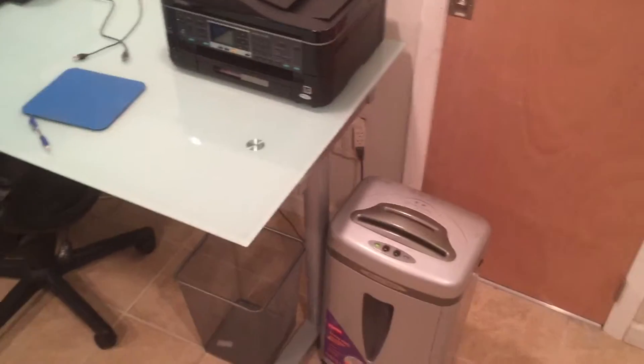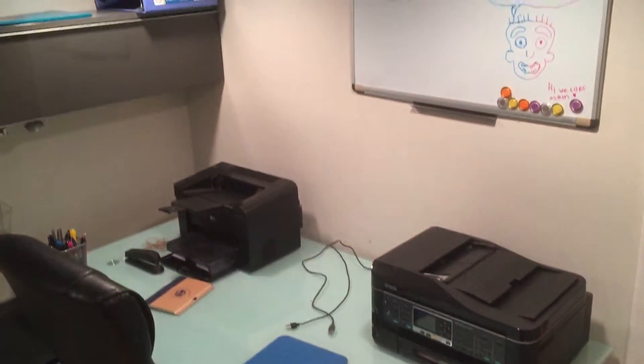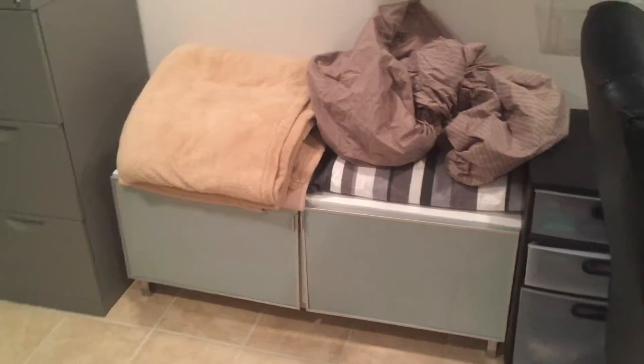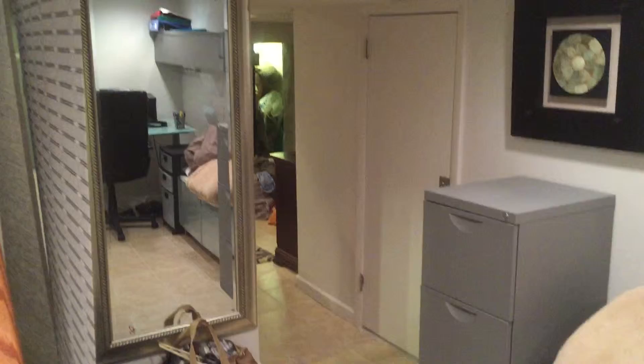Right now the bedroom is set up downstairs. When you first come downstairs, you have a desk and a den area that has a built-in cabinet with glass shelves. You can actually sit on that cabinet. It has a file cabinet and a full-size mirror.